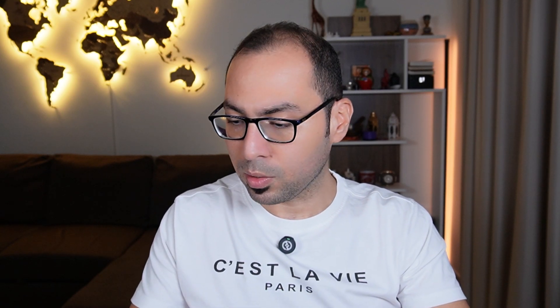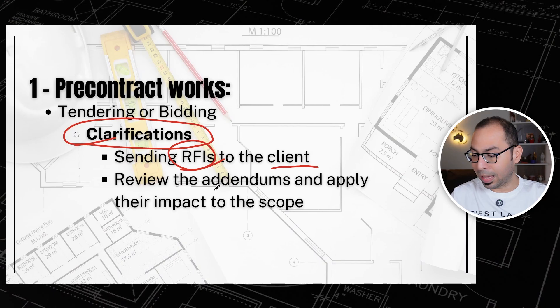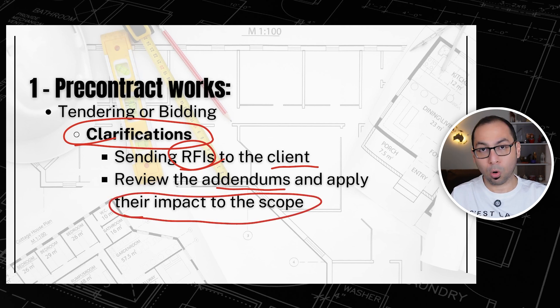Next we have clarifications. If there is something in the tender you don't understand, contradicting information, or you need more detail from the client, you will send requests for information. Once you send the request, they will reply with an addendum to the tender documents, and you should be able to review these addendums and apply their impact to the scope.